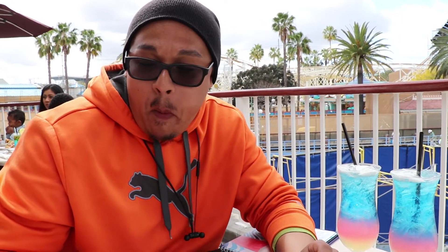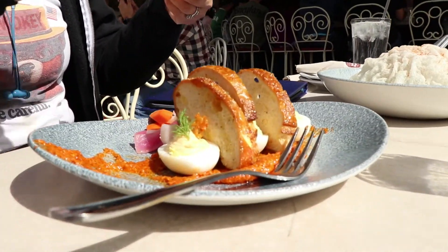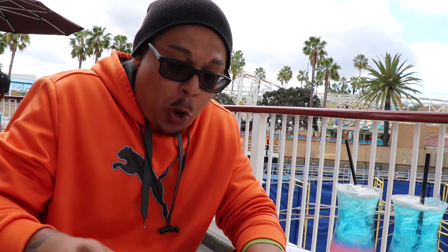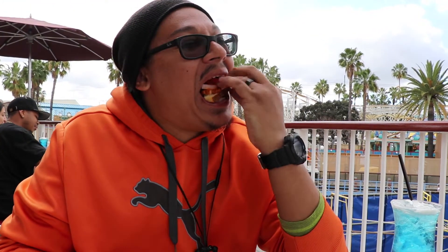I think it's worth it. It's really creamy — the egg. Put a little onion in here, one of these things, some sauce on top, and then you go for it.